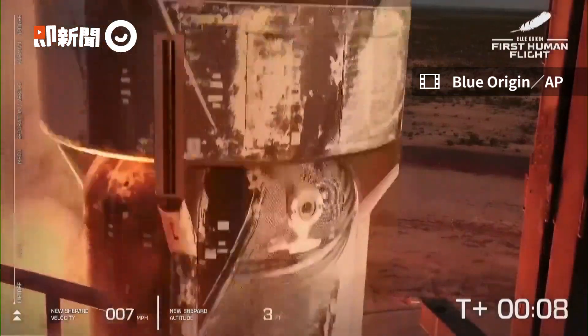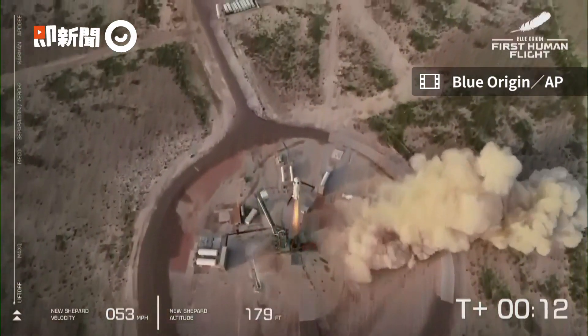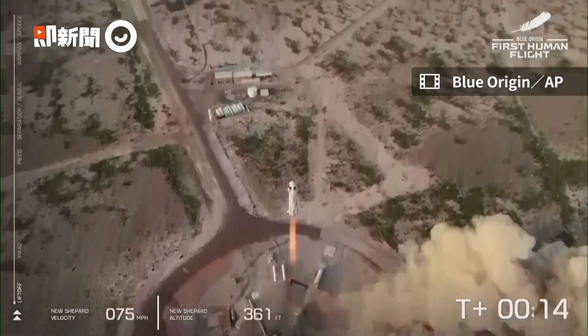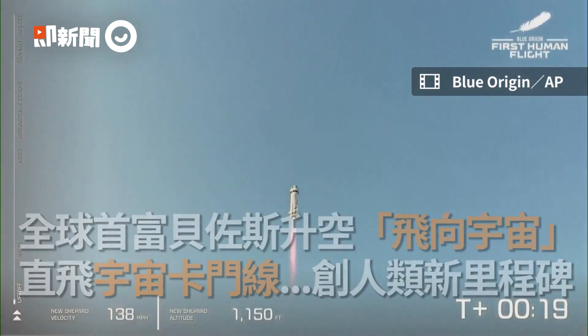We have liftoff. The Shepard has cleared the tower. The Shepard has cleared the tower on our way into space with our first human crew.